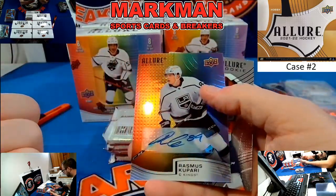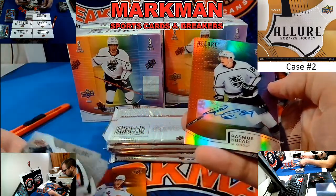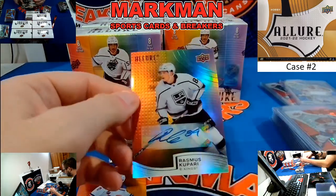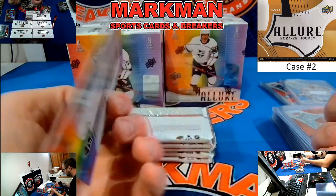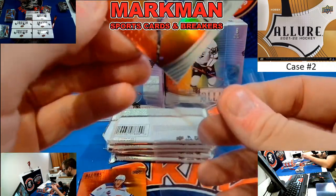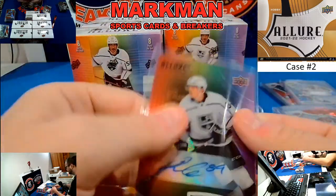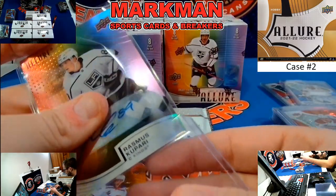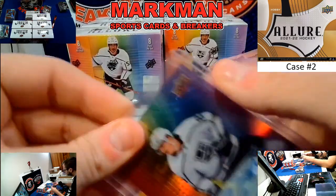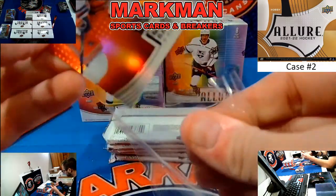Morgan Barron, Red Orange — I think that is a rookie. And Rasmus Kupari, Kings, full rainbow autograph — I do believe that is a rookie as well. The word rookie is nowhere on it, but I'm pretty sure. And Anton Lundell base.